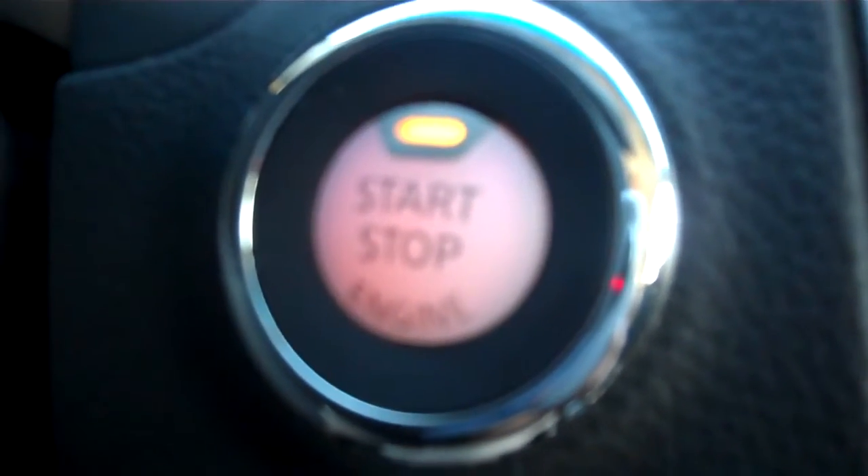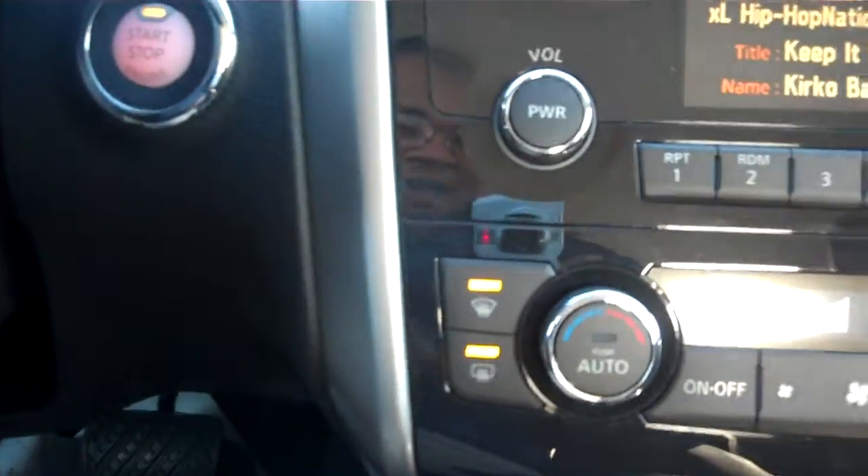Two cupholders. This is also our keyless remote fob, which allows you to start the car without an actual key. You can just put your foot on the brake and press that button. You can also enter the car without using an actual key as well.